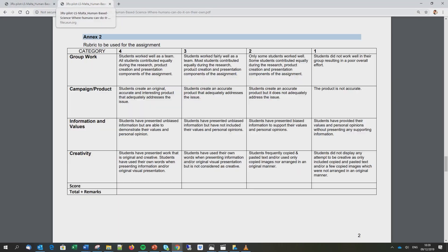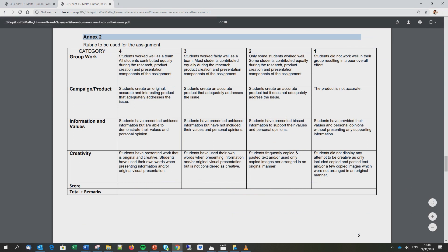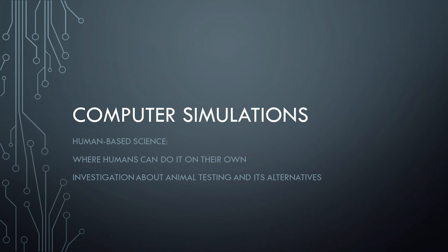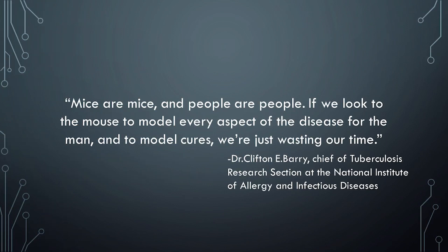The groups were asked to prepare a case in favour of their specific line of research to ask for funding for further development. The case was then presented in the form of a presentation, and during this presentation each group within the class had a role to fulfil.